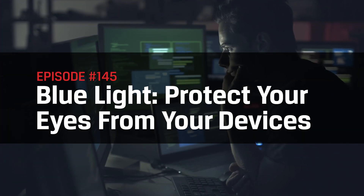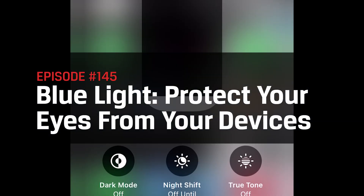Hey everyone! Welcome to DIY in 5, the show where we take tech and make it simple enough that you can do it yourself. Today we're talking blue light blocking — what it is and how to protect your eyes from blue light so that you can game and doom scroll in peace, if that's even possible.